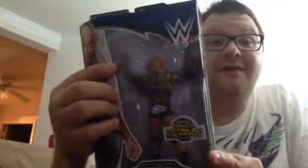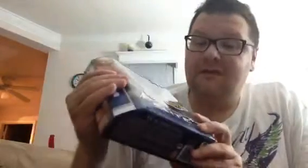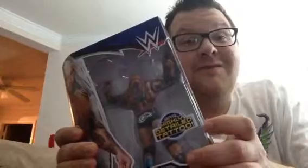You're seeing the reflection of my phone off of the package — I do apologize. He didn't come with any outfits, clothes, or accessories. The accessory listed is 'highly detailed tattoos.' I don't know if that counts as an accessory, but I guess they ran out of money to put stuff in with him.